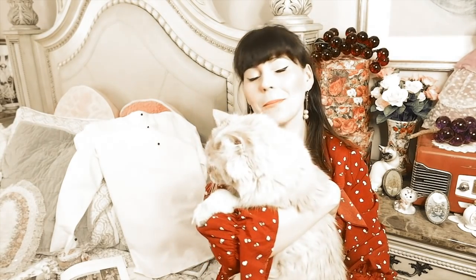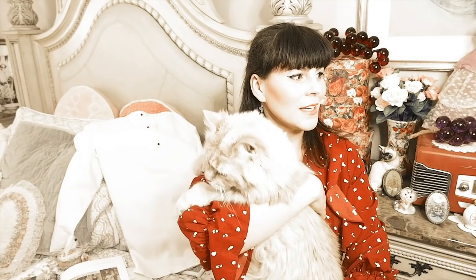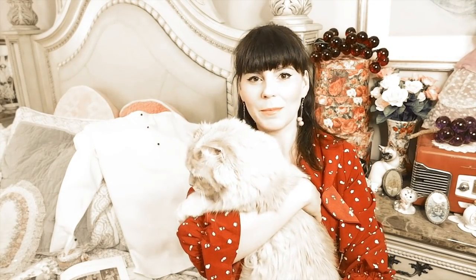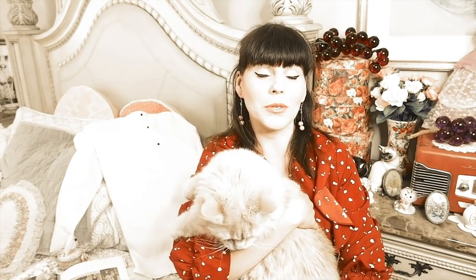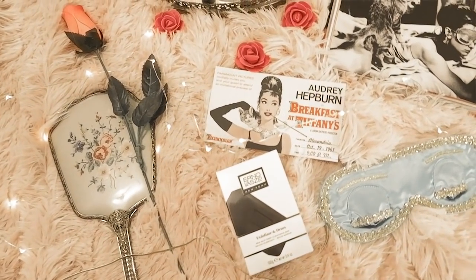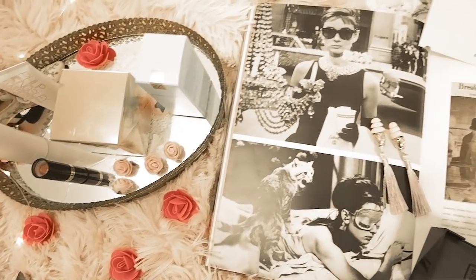Hello lovelies! Welcome back to my channel. So today I have an exciting video for you because my cat Pinky is here — everyone say hello to Pinky. He's a little nervous because he's never done a video before, but he's being good right now. This video is all about Audrey Hepburn and her favorite beauty products, and I also have her identical sleep set that she wore in the movie Breakfast at Tiffany's. So let's jump right in and talk about Audrey Hepburn.